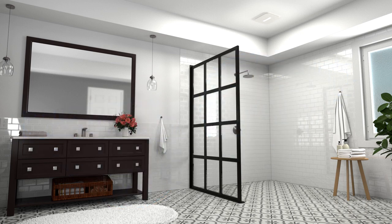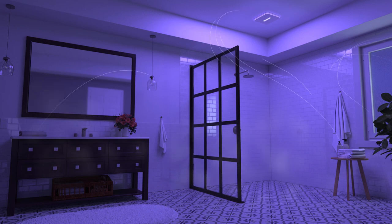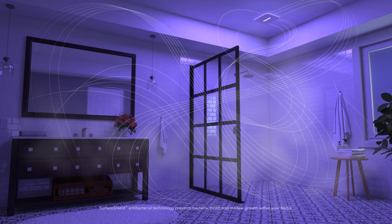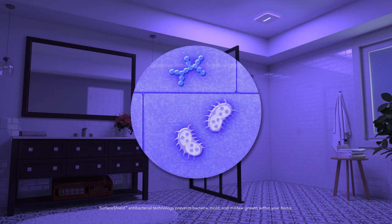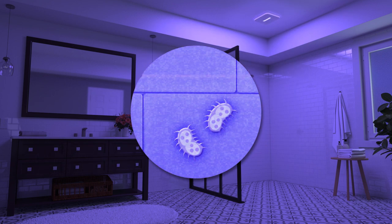With a flip of a switch, Brohn's powerful ventilation combined with Surface Shield technology helps protect your family by removing the humidity and preventing bacteria, mold and fungi from growing.